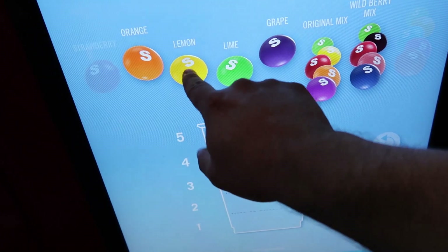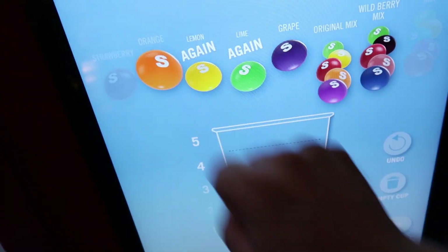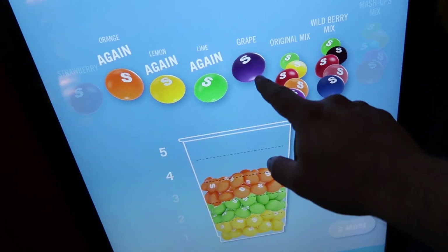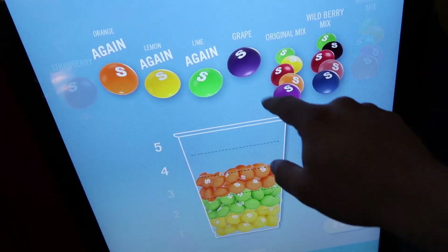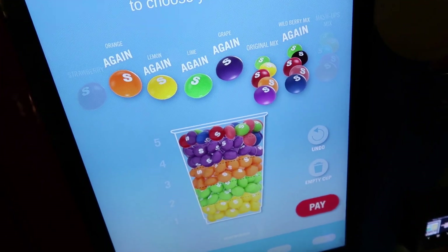It's definitely lime — or lemon, I mean. Orange. Let's do a wild berry mix.